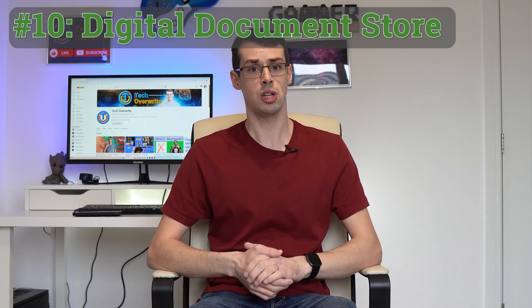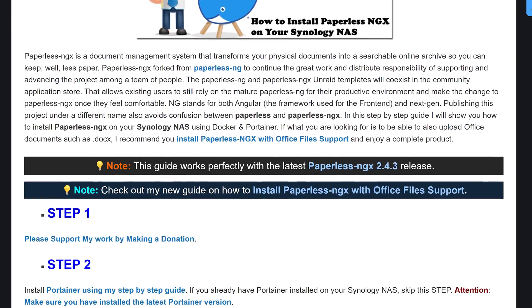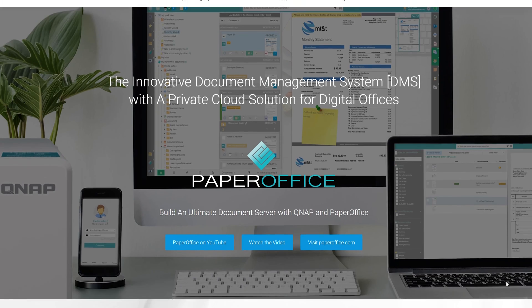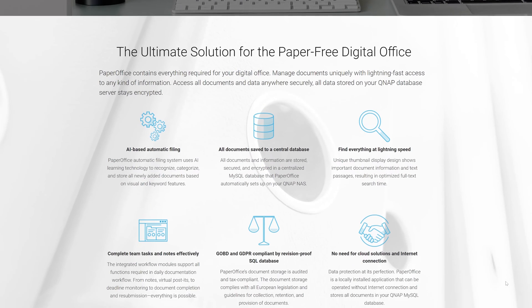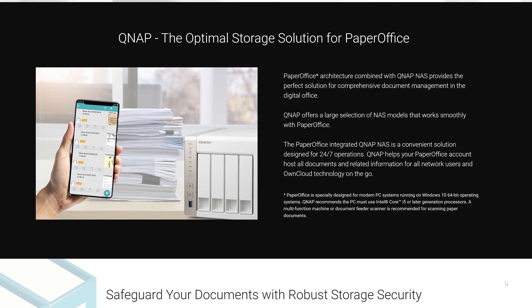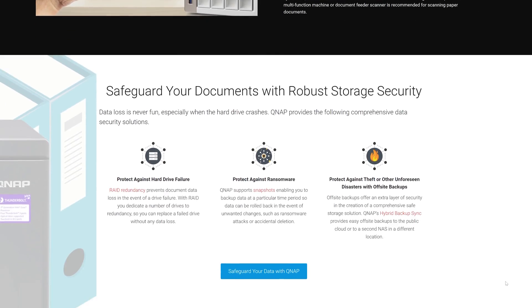The final thing I wanted to cover is going paper free by turning your NAS into a digital document store. You can do this by installing software like Paperless on Synology or PaperOffice on QNAP. Then you scan in your old-fashioned paper documents and they're processed by the digital software, which scans all the text and a few other metadata points, allowing you to easily look up these documents in the future. It's much easier than hunting through drawers of paper to find what you're looking for.